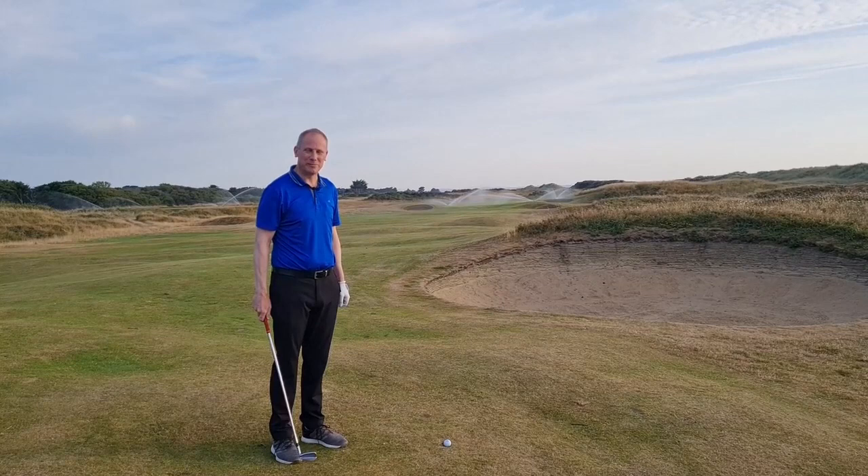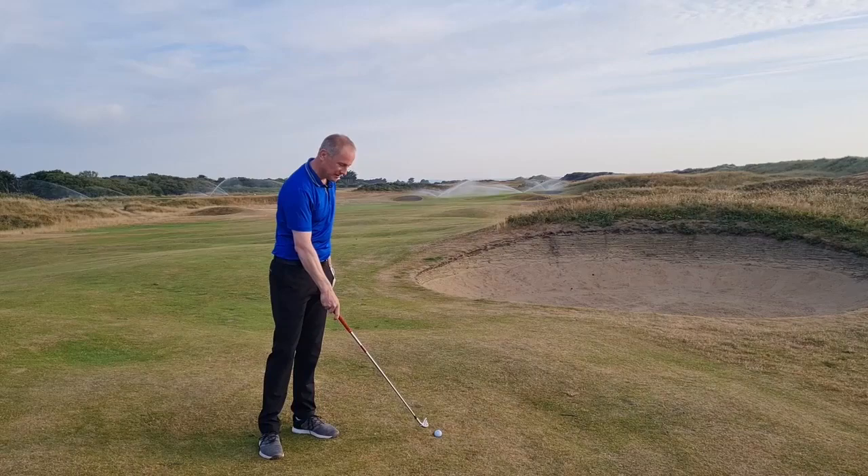Hi folks, Jameis Ullivan here, PGA Professional at Rassler Golf Club. Hope you're all doing well. I'm here at the first hole this morning and my ball down the middle of the fairway has landed in a lovely divot.